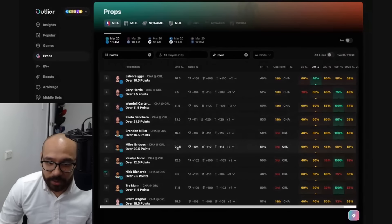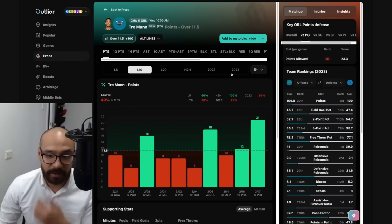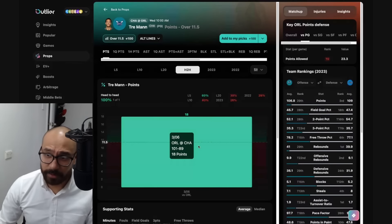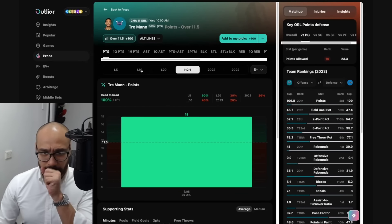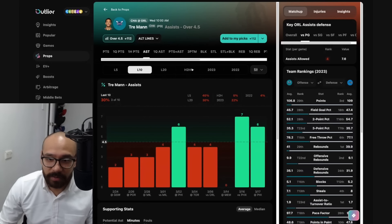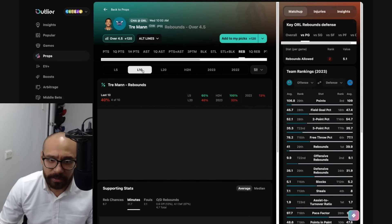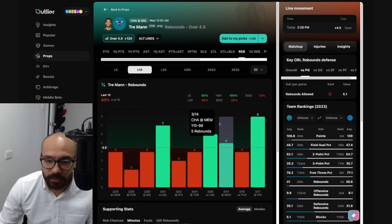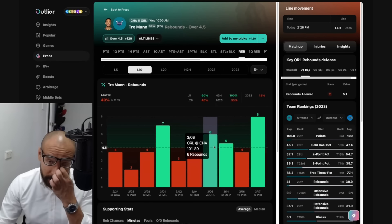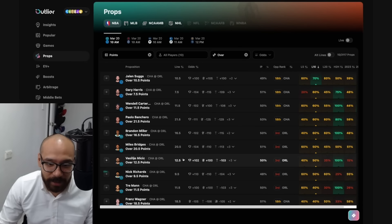Looking at the Charlotte Hornets now, starting with Trey Mann. His points prop is 11 and a half. He does have a tough matchup — covered in four out of his last 10. He scored 18 points when they faced the Magic about two weeks ago. His assist prop is four and a half — tough matchup, three out of his last 10, only had four assists against the Magic. His rebound numbers — four and a half — four out of his last 10, did have six rebounds last time against the Magic. Very small sample size, and I wouldn't have any confidence betting on Trey Mann at this point.